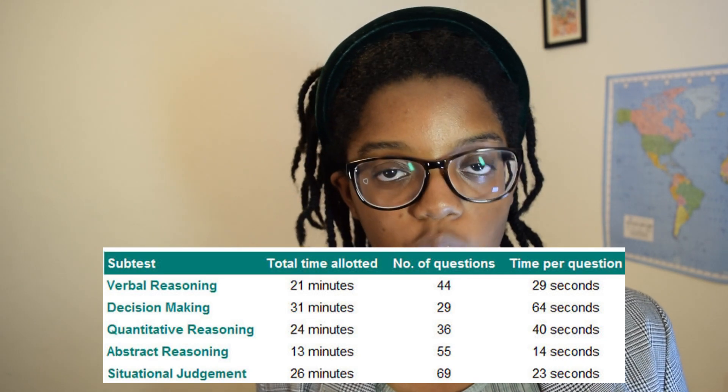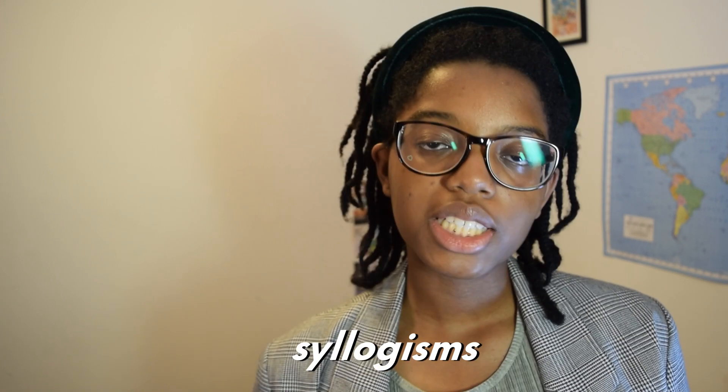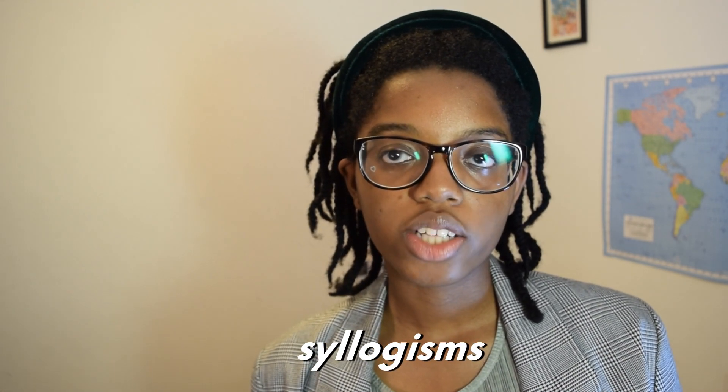I would say aim to finish each question within one minute and don't be afraid to flag a question to come back to at the end. For syllogisms — where you're given a set of statements and have to answer yes or no — one thing that helped me is to realize that the default answer is no. You do need clear evidence for the answer to be yes.